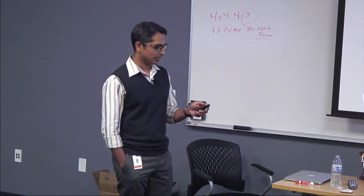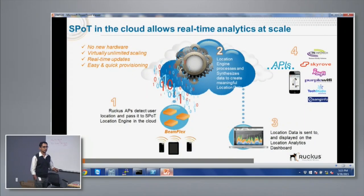Now let me go deeper into the technology. The APs connect to a location engine in the cloud. The location engine crunches the data in real time and provides analytic representation. At the same time, everything is programmatic — there are APIs to feed that data into software that takes you to the next level.